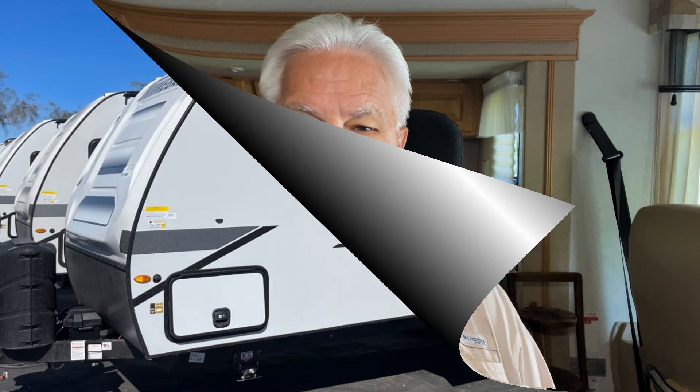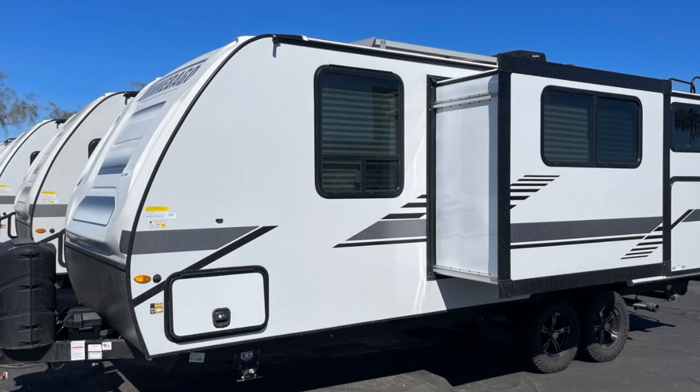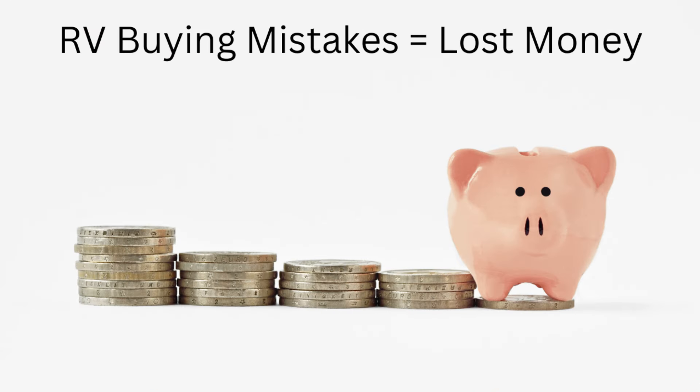Hello everyone and welcome to the RV Inspection and Care podcast and video. I'm Dwayne, a certified RV inspector, and today we're going to be talking about the top three mistakes that buyers of RV travel trailers tend to make over and over. Travel trailers are the entry level into RVing for a lot of people, and many travel trailer buyers make very serious and very costly mistakes in the process. Let's talk about those so you can avoid them.